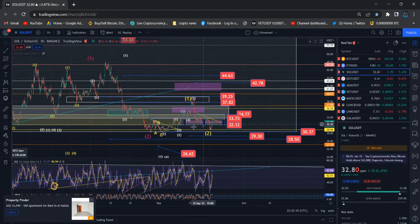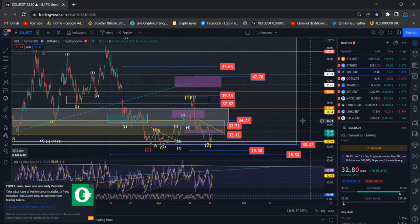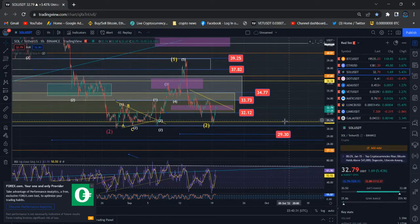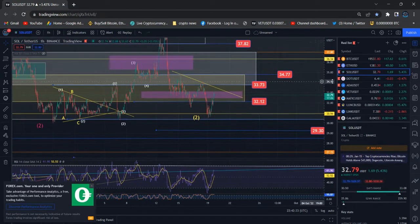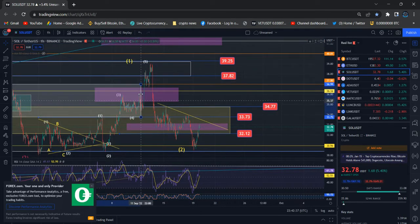We are right now inside the larger wave three within the larger wave three. The concern is we cannot go below the previous wave two low. In case we see a reaction below the previous low, that's going to be the danger scenario for Solana. That's why Solana is trying to defend the previous price support.